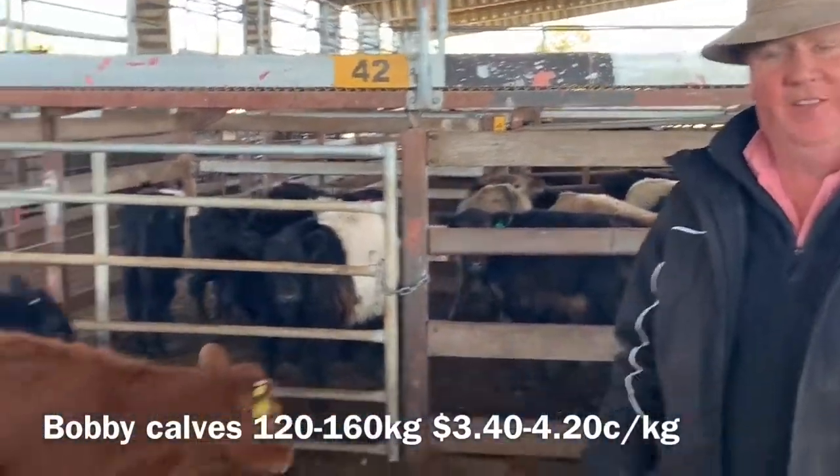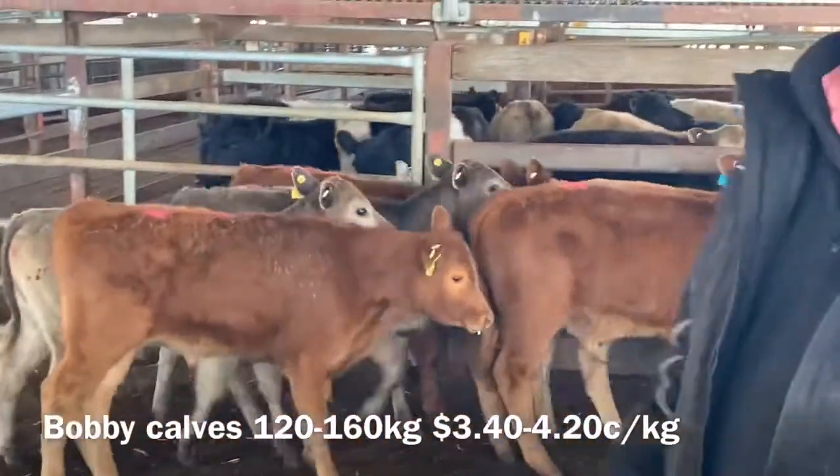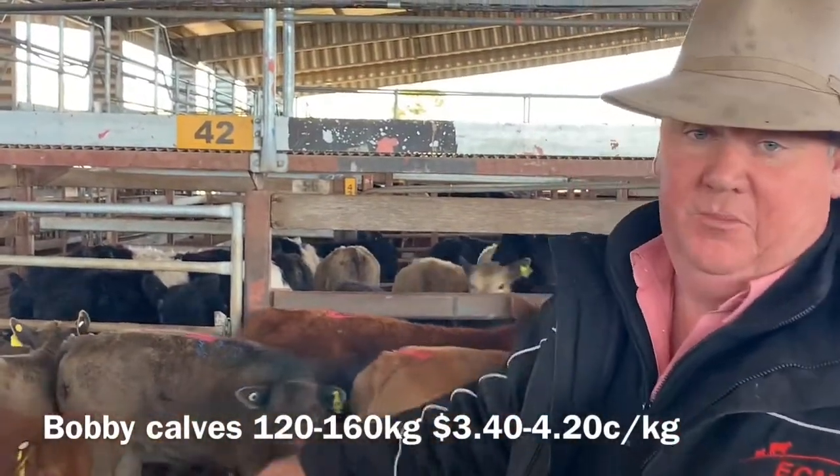So I'll have to do the bobby calves today. Here's the calves there, making from $3.40 through to $4.22, weighing 110 through to 150 kilos — pretty good result for some pretty light calves.